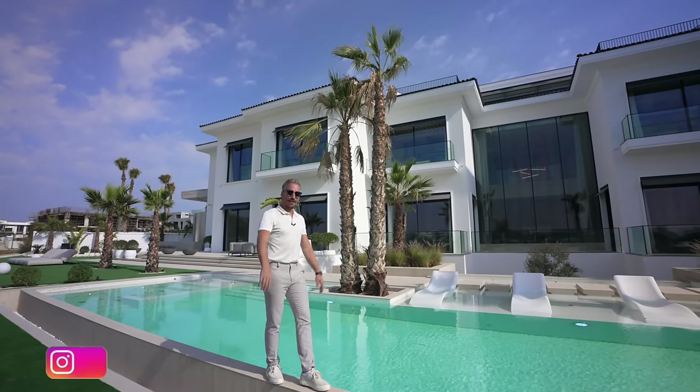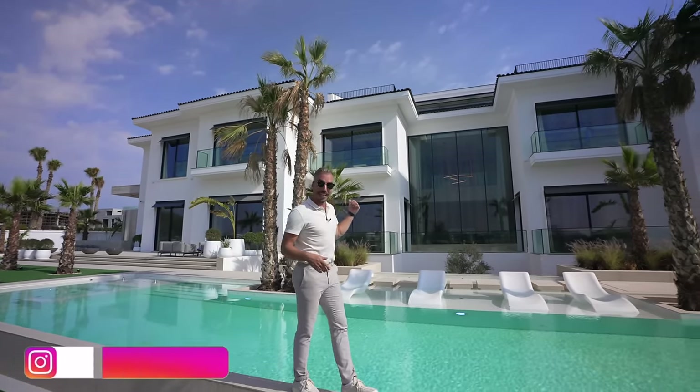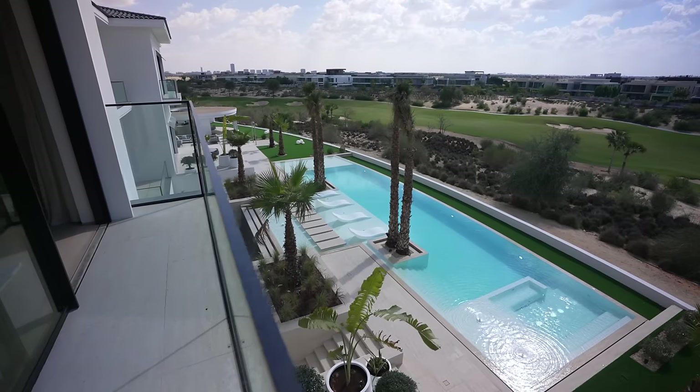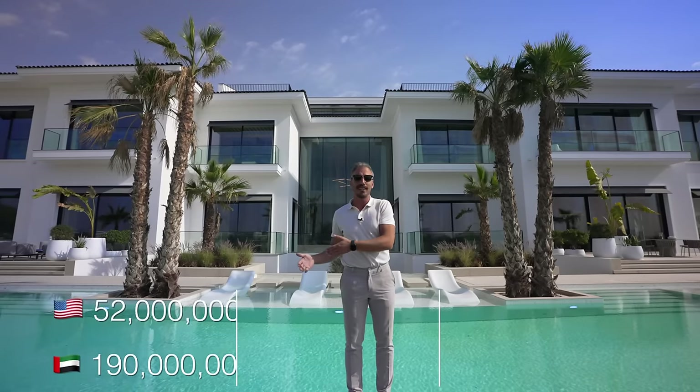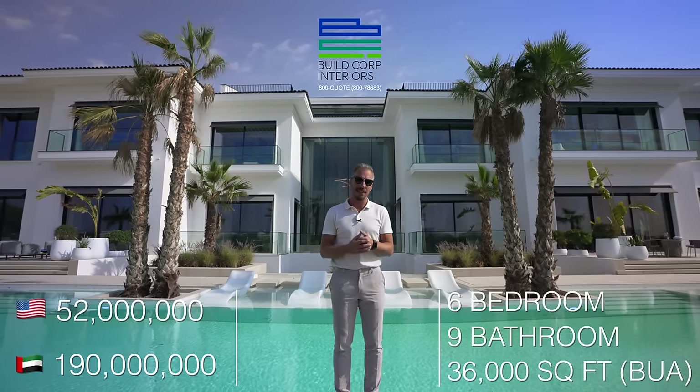Hey guys, it's Nesta. Welcome back to an extra special edition of our house tours here in Dubai. Today we're going to be taking a look around this stunning property set in one of Dubai's most exclusive gated communities. We'll leave the price and the specs in the bottom corner, and of course we want to thank BCI for allowing us to take a look inside.